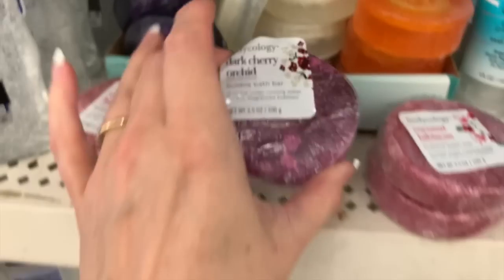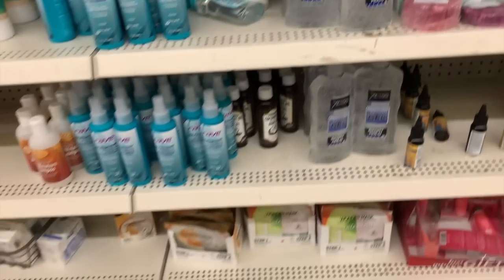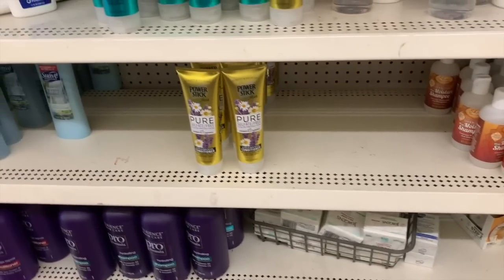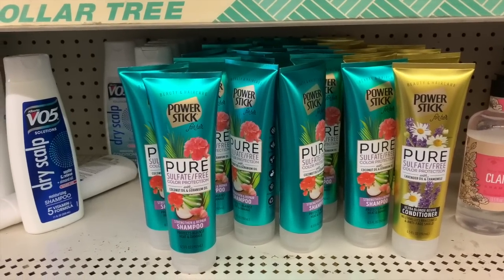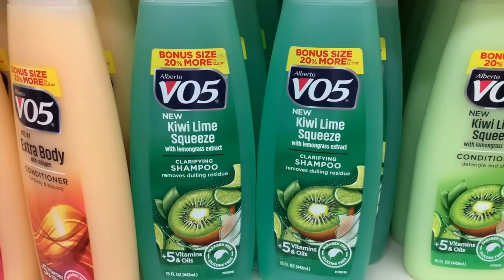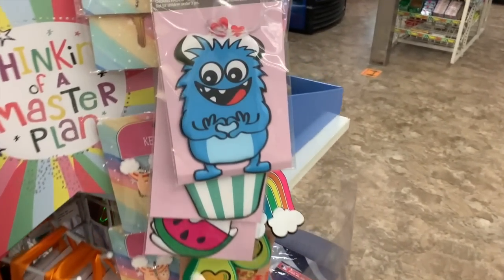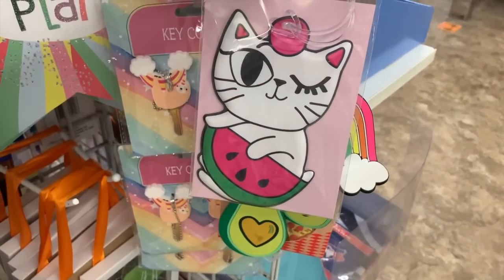Dark cherry orchid — that smells really good. They look a little bit dried up but I'm really happy to see those here. I hope we get some fresher ones. These are the Power Stick for her shampoos and conditioners. I love how this one smells, I used that for years. What is this little guy? It's a bag tag — we have some new bag tags.